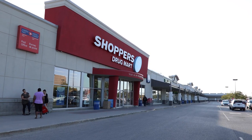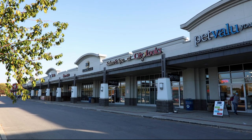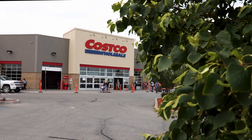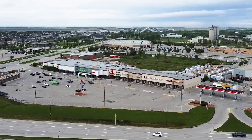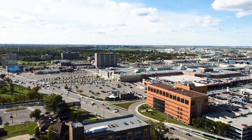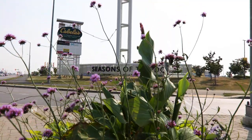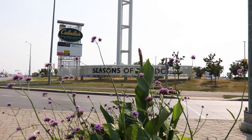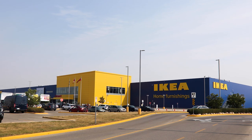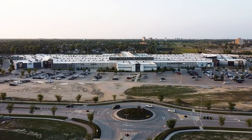Shopping in Charleswood proper has a focus on mom-and-pop shops and strip malls located along Grant Avenue and Roblin Boulevard. Major shopping centres are located in close proximity at Keniston Crossing, Keniston Common, Polo Park Shopping Centre, and especially at the Seasons of Tuxedo, which hosts large retailers like IKEA, Cabela's, and the Outlet Collection of Winnipeg.